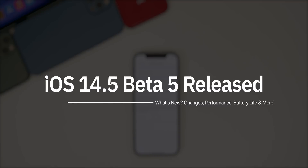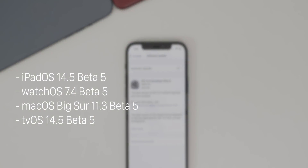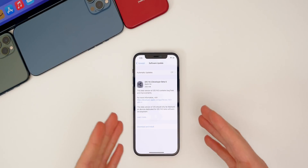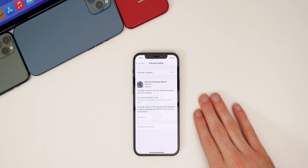This comes just about a week after the release of beta four. In addition to this iOS release, we also got iPadOS 14.5 beta five, watchOS 7.4 beta five, macOS Big Sur 11.3 beta five, and tvOS 14.5 beta five. But in this video, we're talking all about iOS and iPadOS 14.5 beta five.